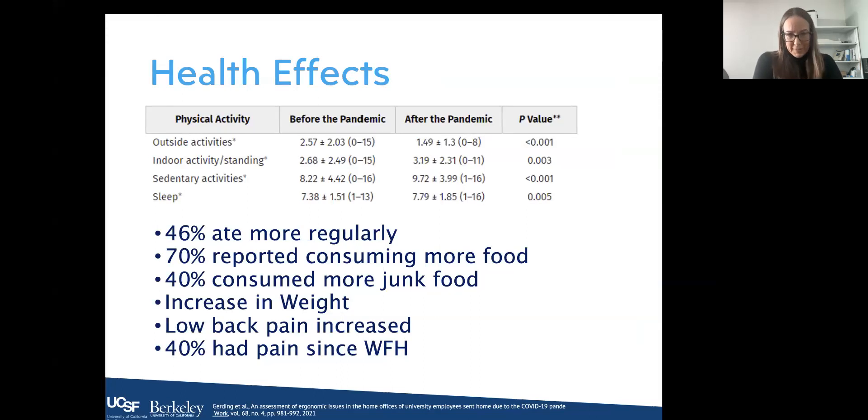Interesting studies asked people what they ate, how they exercised, and how they felt during the pandemic. A lot of people reported eating more because the refrigerator was right there — 70 percent reported consuming more food in general and 40 percent consumed more junk food. We saw weight increases for many individuals. People also experienced increased low back pain — 40 percent had some sort of increase in low back pain since working from home.